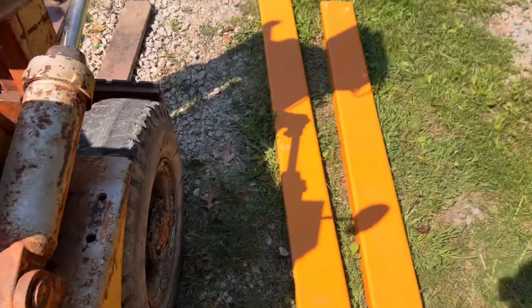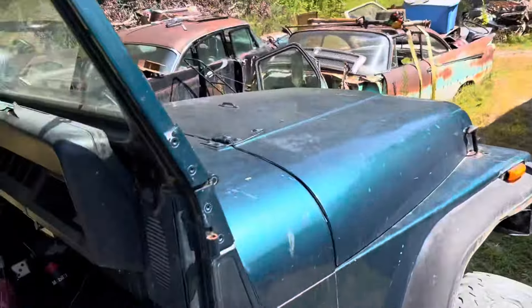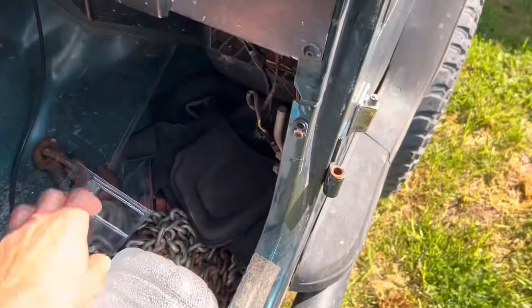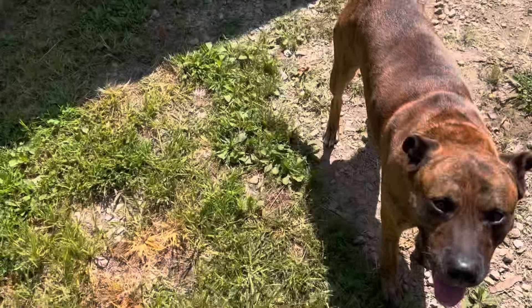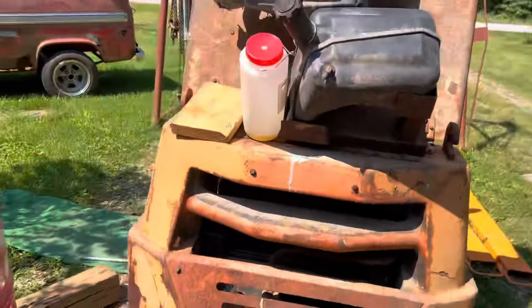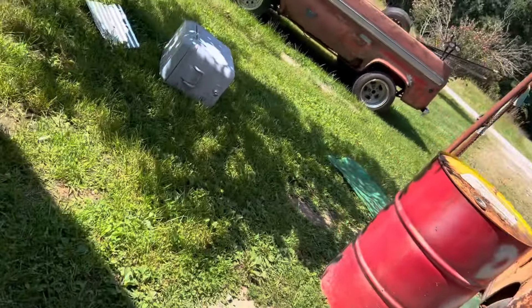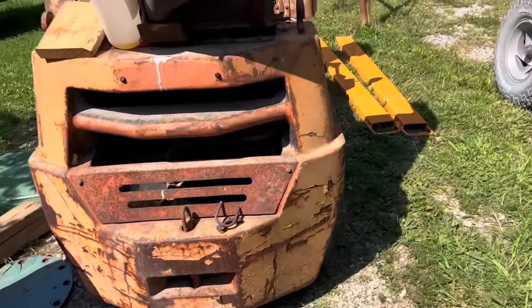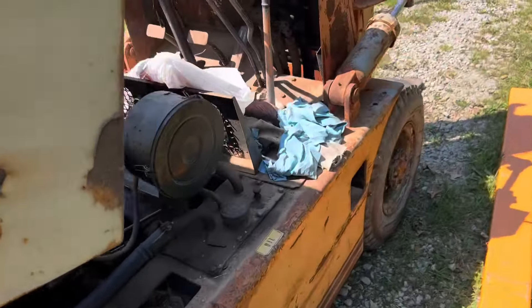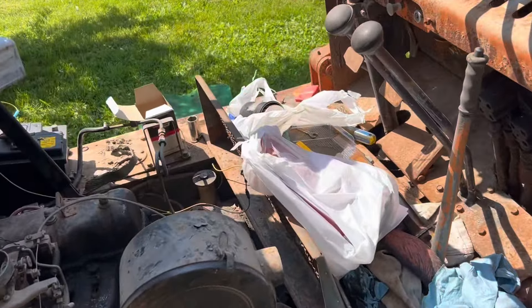So we're gonna hop in the jeep — it's a nice day, that's what I'm telling myself — and make the 30-mile round trip back to town. We're gonna go get what we need because I want this thing to work. Plus hopefully the Toyota dealership can actually tell me what year this is and some things about it so I can buy parts in the future.